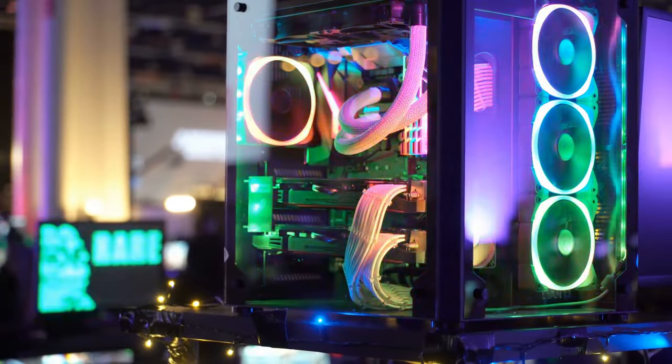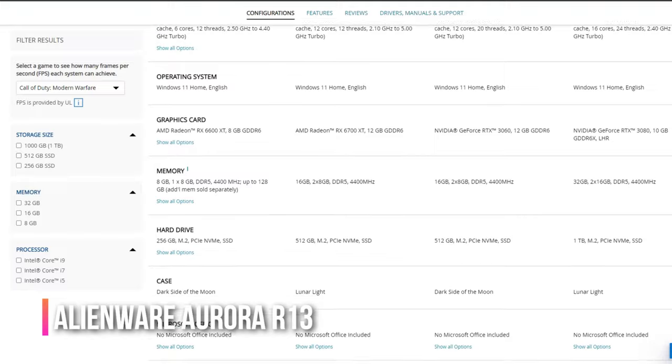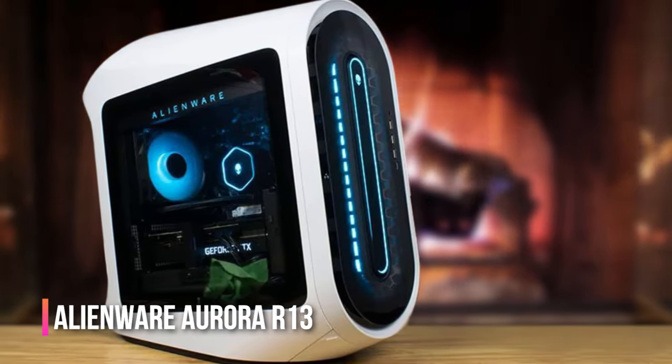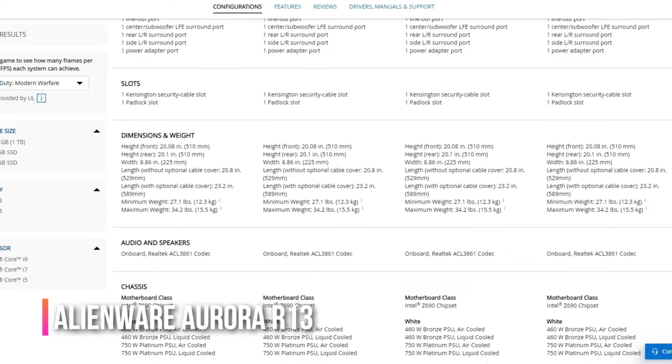Now for the best high-end gaming computers. The Alienware Aurora R13 is not just a gaming computer — it's a spaceship. With the Legend 2.0 chassis you'll feel like you're blasting off every time you power it up. It weighs almost 35 pounds, but the chassis is easy to access with excellent ventilation for marathon gaming sessions. It's customizable with the latest components, and its RGB lighting is a great conversation starter.